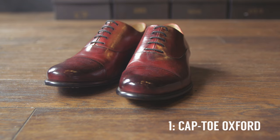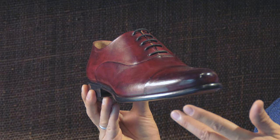Shoe number one on our list, and no surprise gentlemen, is the cap toe Oxford. This is going to be one of the dressiest shoes that you can have in your wardrobe — perfect with a suit, with casual suits. You could possibly wear this when you dress down a bit, maybe with odd trousers. I wouldn't wear this with jeans.